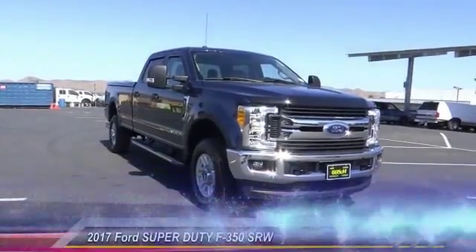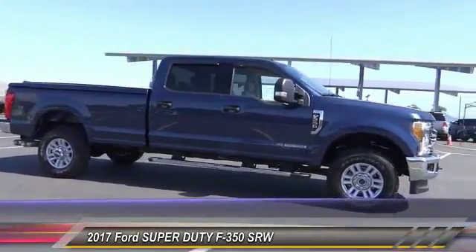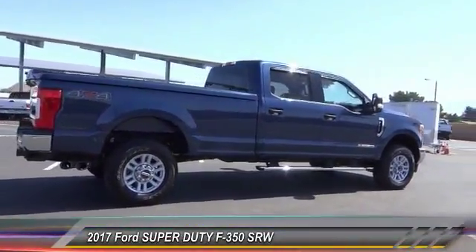The 2017 F-350 Super Duty — head-to-head fuel efficiency, head-to-head towing, head-to-head torque. Ford F-350 Super Duty. This vehicle has less than 500 miles.